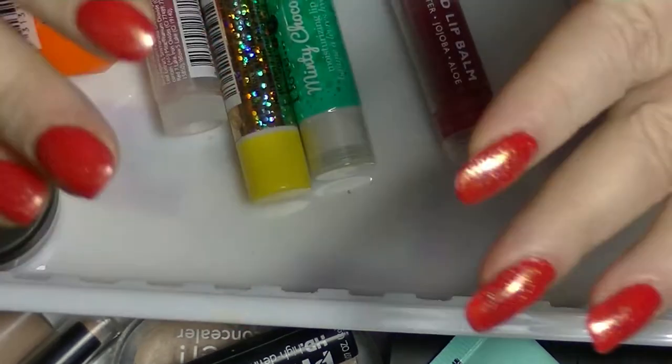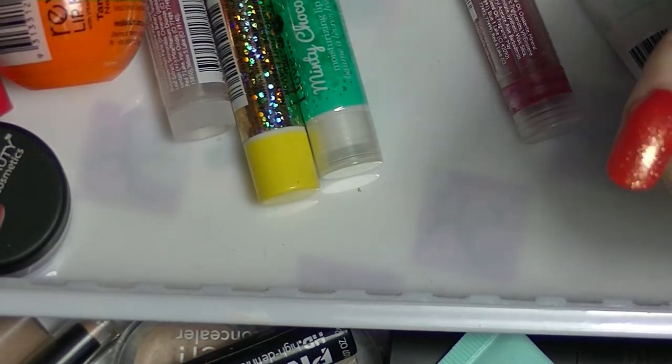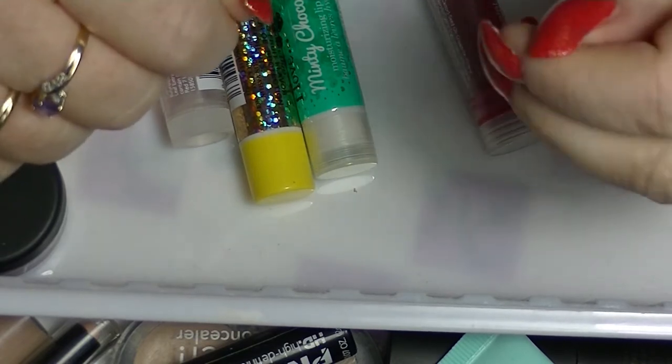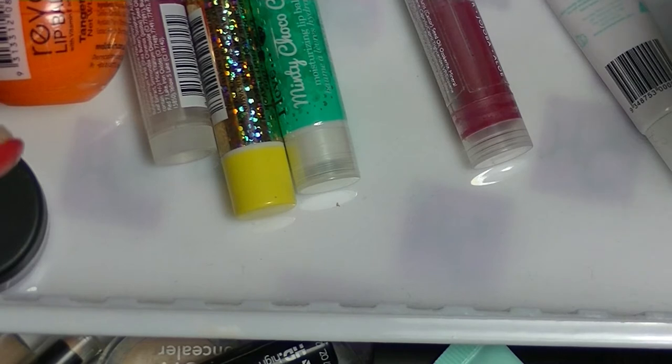Hey guys, it's Haff. I am back again with another collection type video. This one I am going to do my lip balms, but then I might move on to concealers and primers as well, because I don't have a huge amount of lip balms.